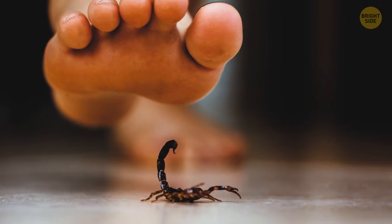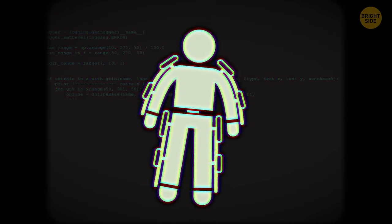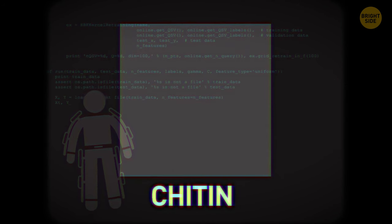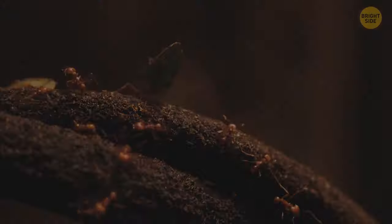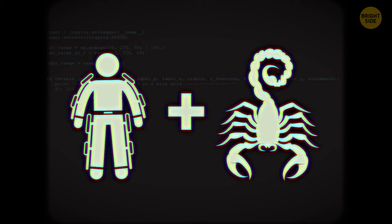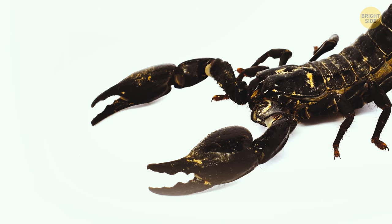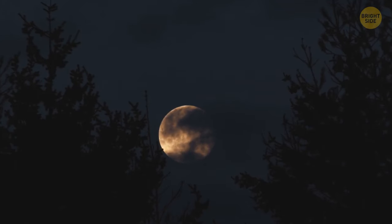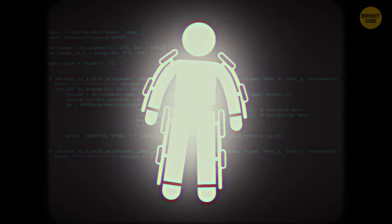Scorpions are interesting little creatures — six legs, two claws, and a powerful stinger. What if humans also wore exoskeletons to protect themselves? An exoskeleton is mainly made up of chitin, a complex material found in insects and reptiles. Thanks to their exoskeletons, these tiny creatures can defend themselves and perform acts of superhuman strength. If you wore a scorpion exoskeleton, you'd be able to climb up any building you wanted. With massive claws in the front, it would be easy to grab hold of things. But at night you'd have problems — UV rays wouldn't hurt you, but you'd definitely glow in the dark.